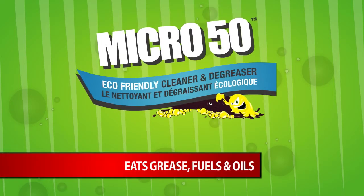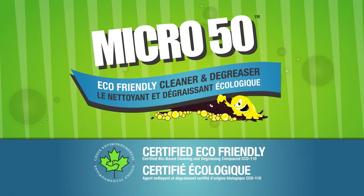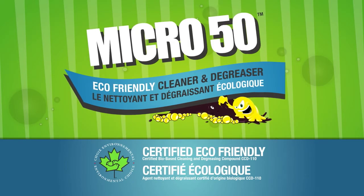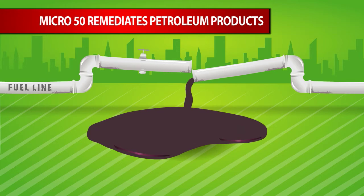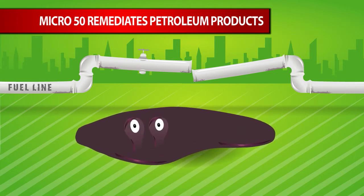Welcome to the world of Micro 50. Micro 50, the Eco Logo certified cleaning product, will clean up and remediate diesel fuel and other petroleum products from the ground, water, and other surfaces.